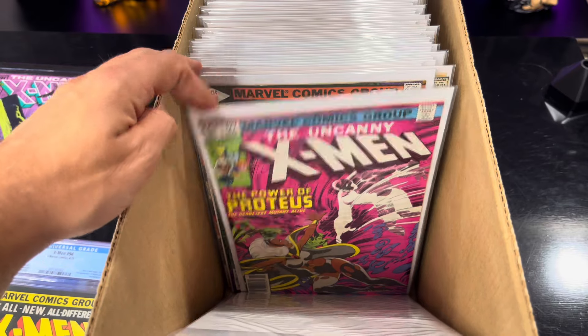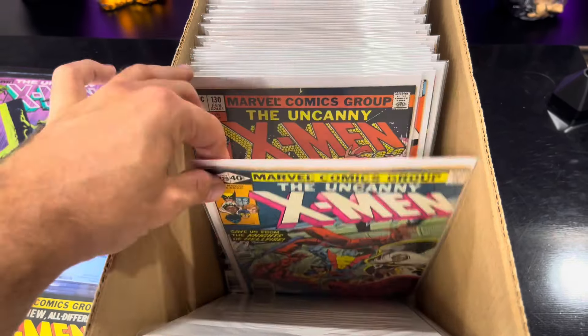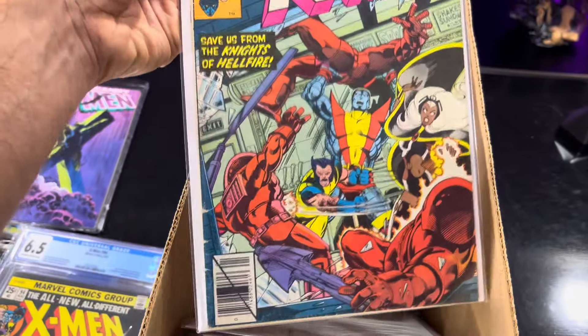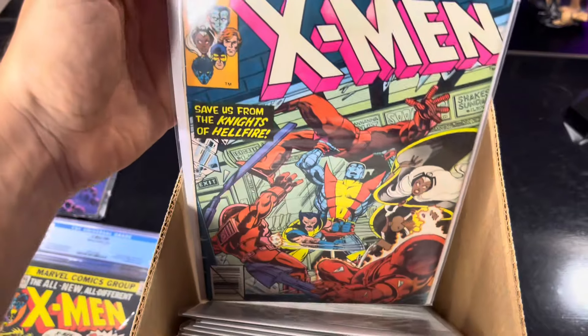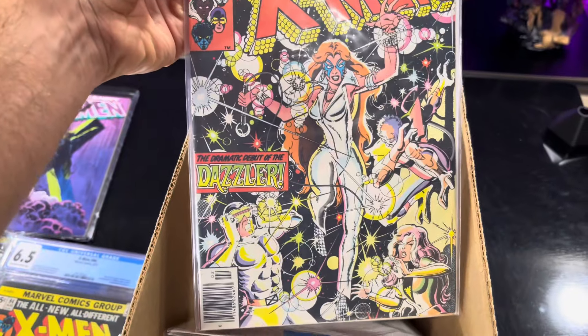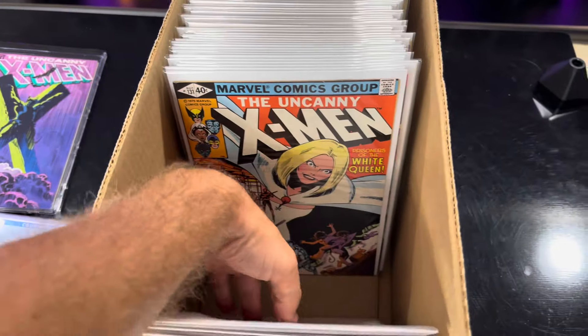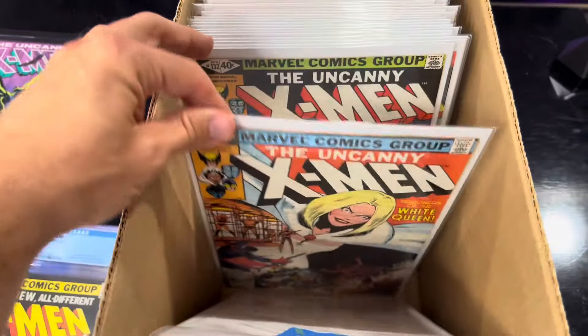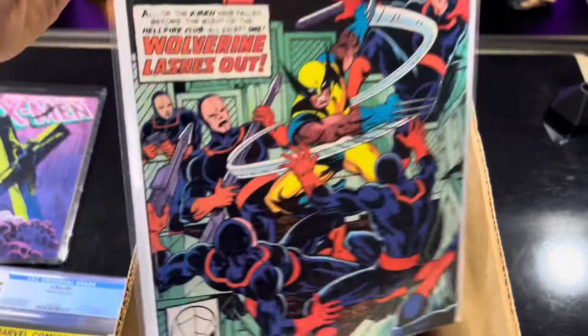That was the first appearance of Colossus as like a Russian villain. And this is first Shadowcat, Kitty Pryde. I need to get a better copy of this - this book was not included in that lot that I bought. As well as this one, first Dazzler, 130. You can tell like those books compared to these other ones - these are so nice.